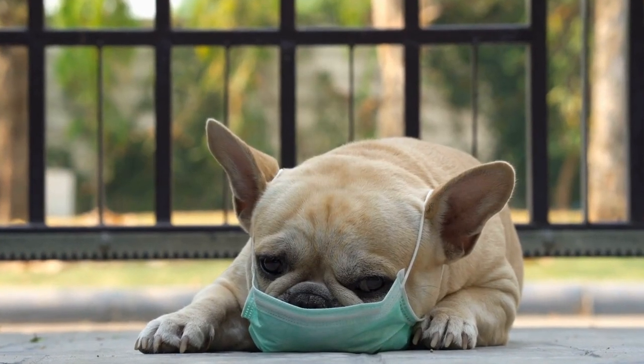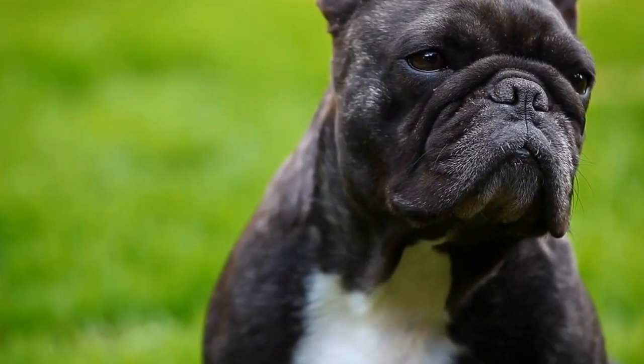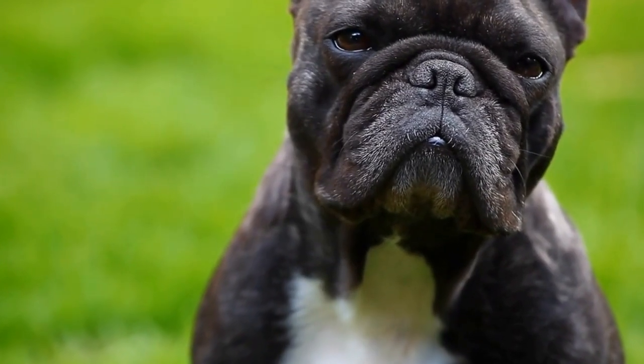Corgis, on the other hand, are herding dogs and have higher energy levels. They need more exercise and mental stimulation to stay happy and healthy. Daily walks and playtime in a securely fenced area are crucial for Corgis.